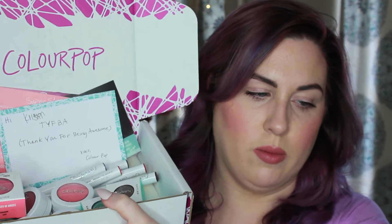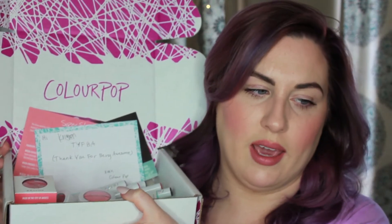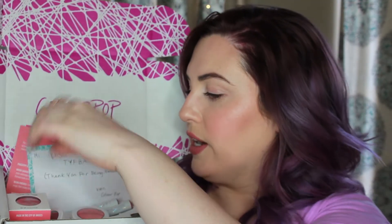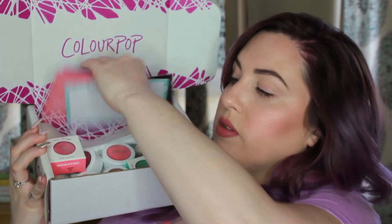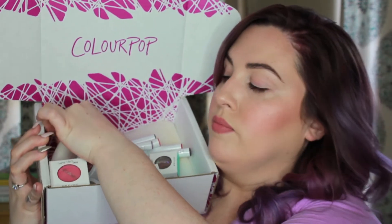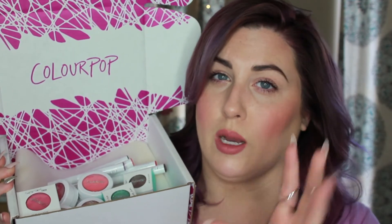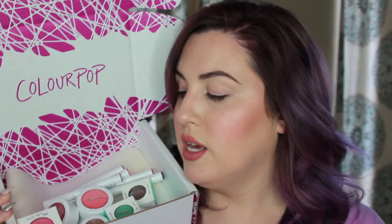So it came in this box — these are all my products. My first order, since I only placed a couple things, came in one of those cushy envelopes. But my second order came in this box, and when you open it it says ColourPop and they have a few cards on here. There's a foam down here that all of my products came wrapped in — it was like a foam burrito that had all of the products in it. So it was really well packaged and nothing was broken, so I was really happy with that.